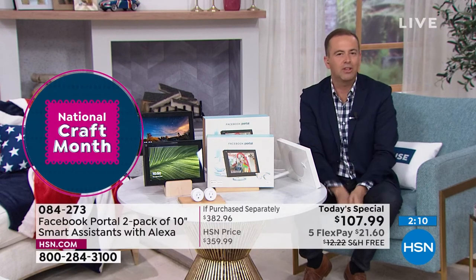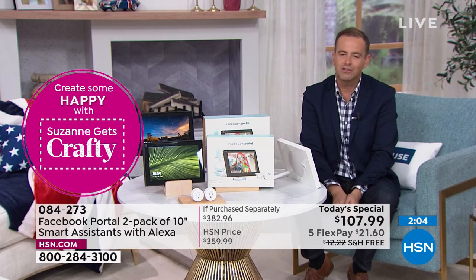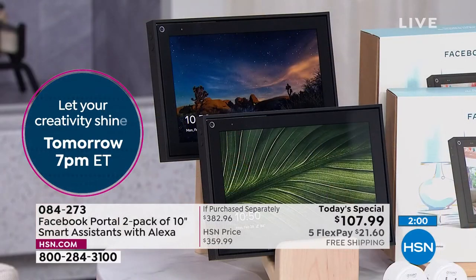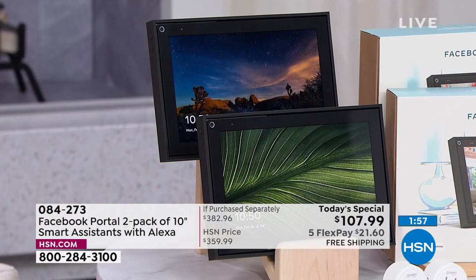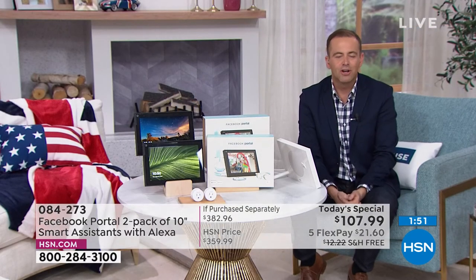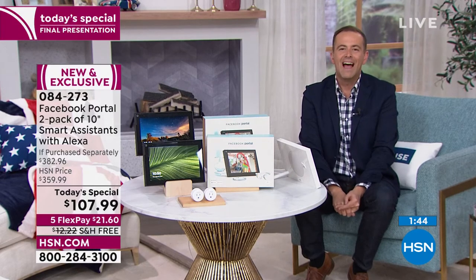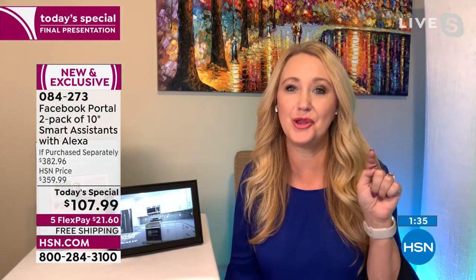If price has been the barrier, tonight the barrier is smashed: $54 each versus $180 is significant. Final two minutes. We're moments away from a quick encore of Andrew Lessman's marine collagen — we'll talk cellulite and wrinkles. I hope you don't let this moment pass. When you see it in the market tomorrow at $180 each, you'll say I had a great opportunity with HSN. So many different apps, so many ways to connect with loved ones.